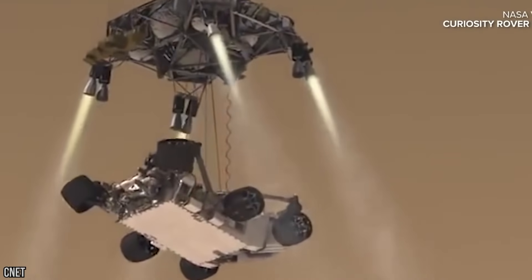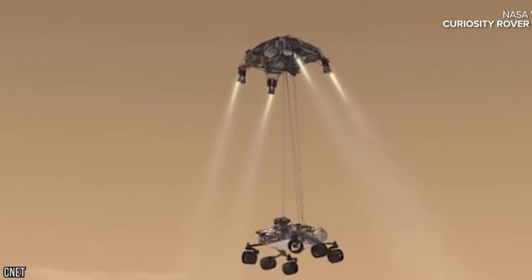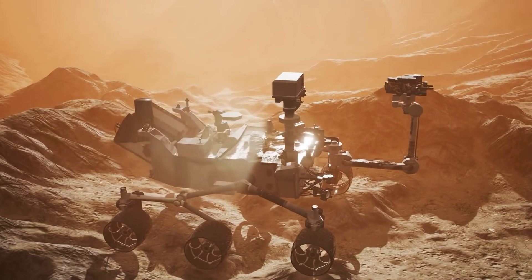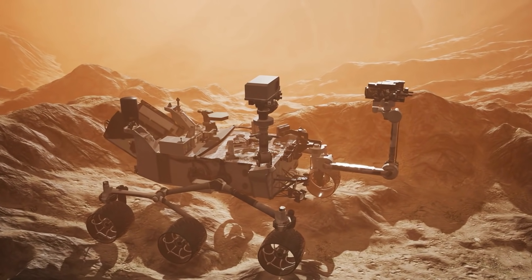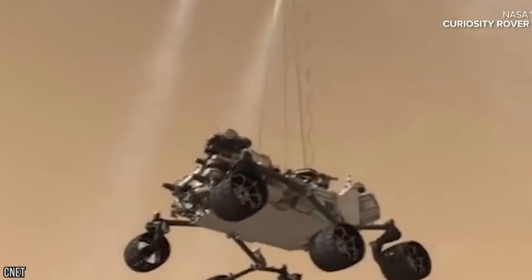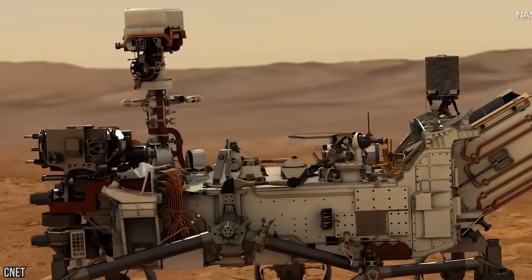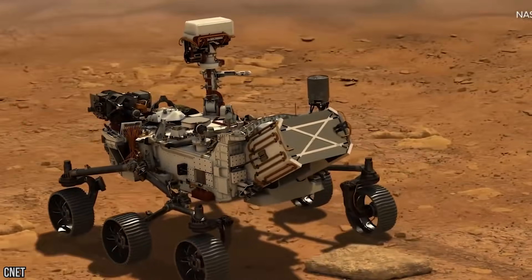The task won't be easy, and the Perseverance rover will face a perilous seven-minute plunge through the thin Martian atmosphere without any input from mission controllers back on Earth. If it survives the landing, the possibilities may be endless, and for the first time in our lives, we may witness the incredible discovery of alien life in our solar system. Amazing!